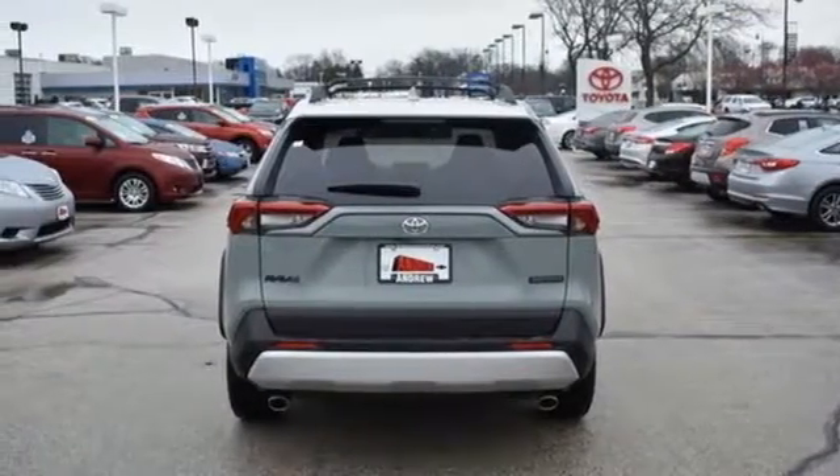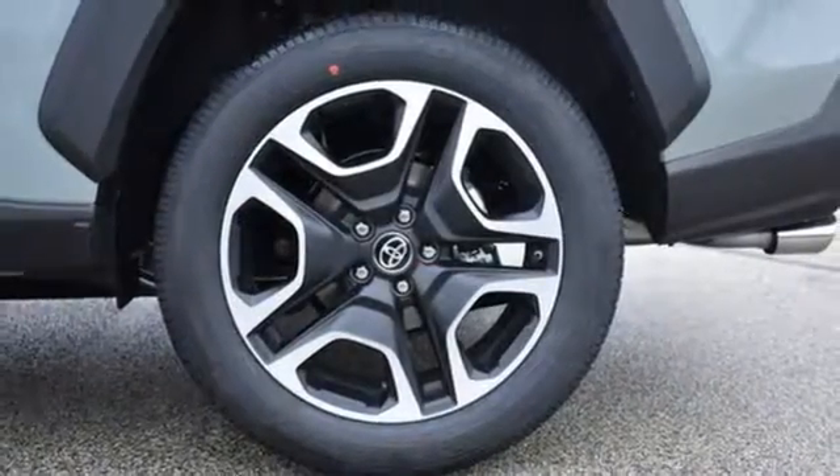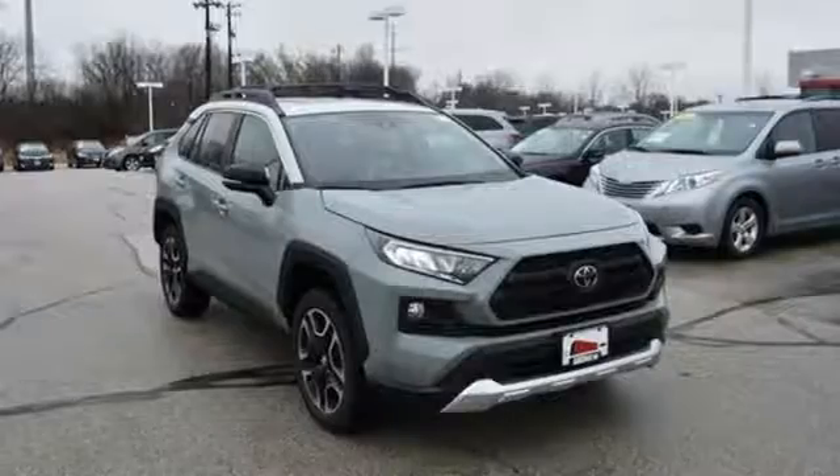Active grille shutters, electronic shift on the fly, and automatic transmission. Toyota — steered by ingenuity, driven by passion.